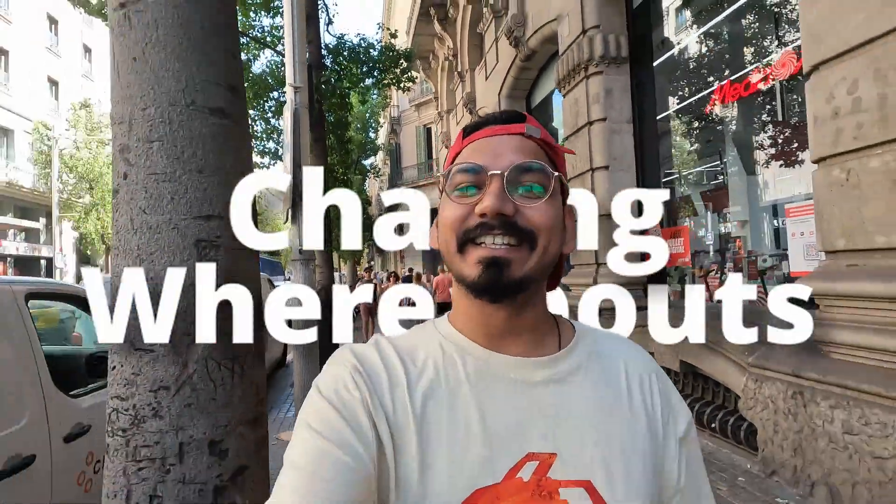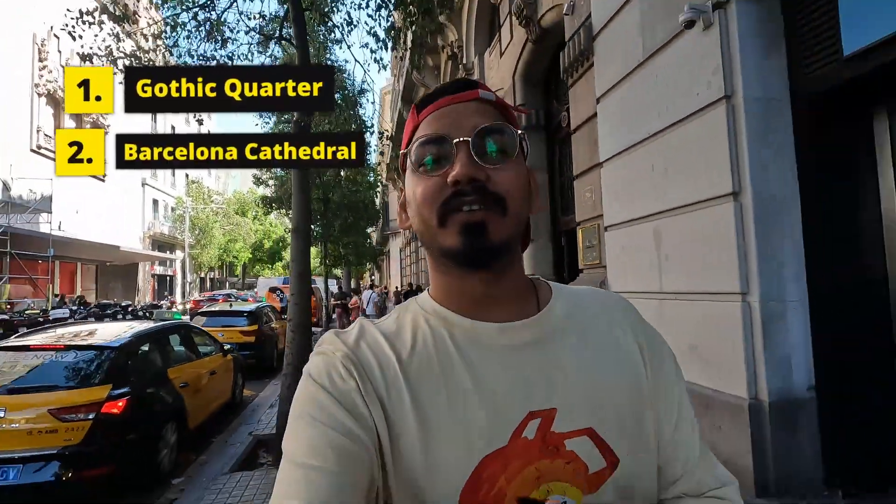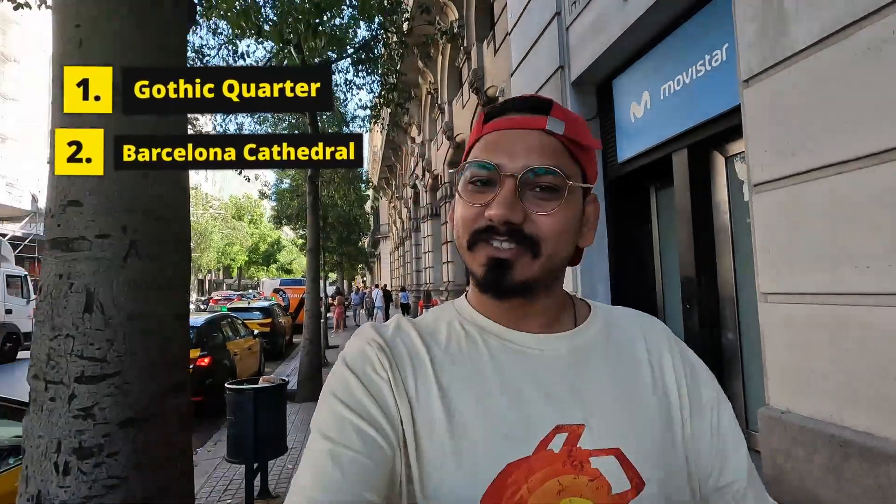Good morning! My name is Angilv and you're watching Chasing Whereabouts. Today is the last day in Barcelona and I'm going to use my trip for 4 hours. We're going to go to the Gothic Quarter and Barcelona Cathedral. So let's get started.